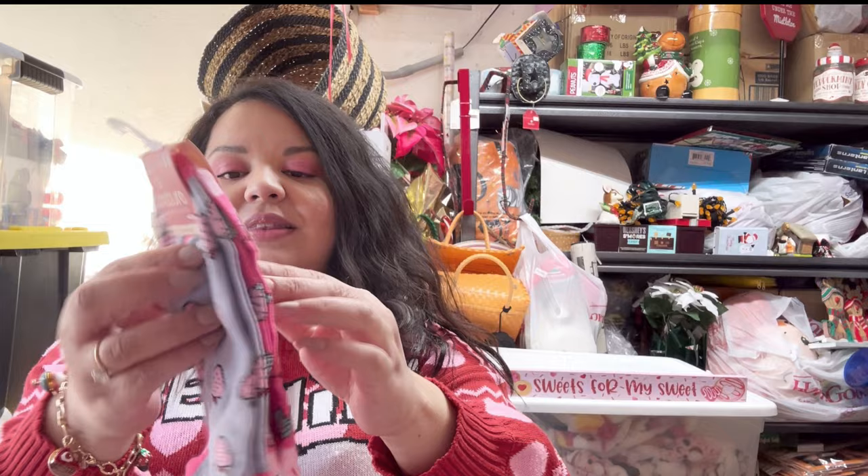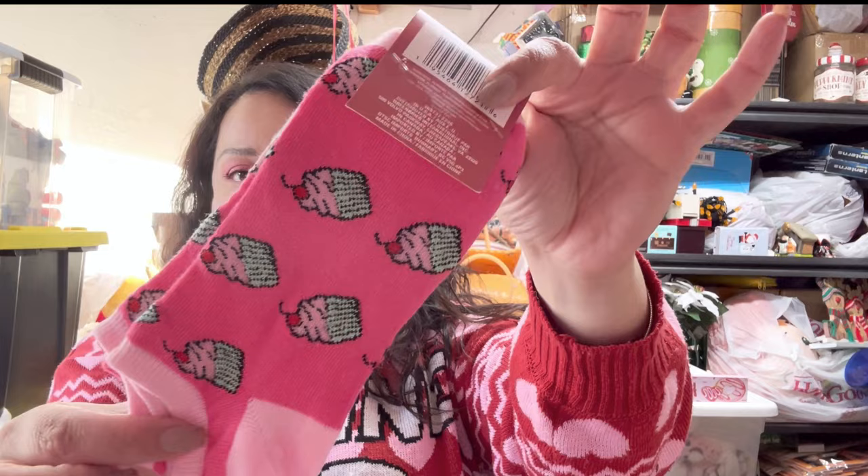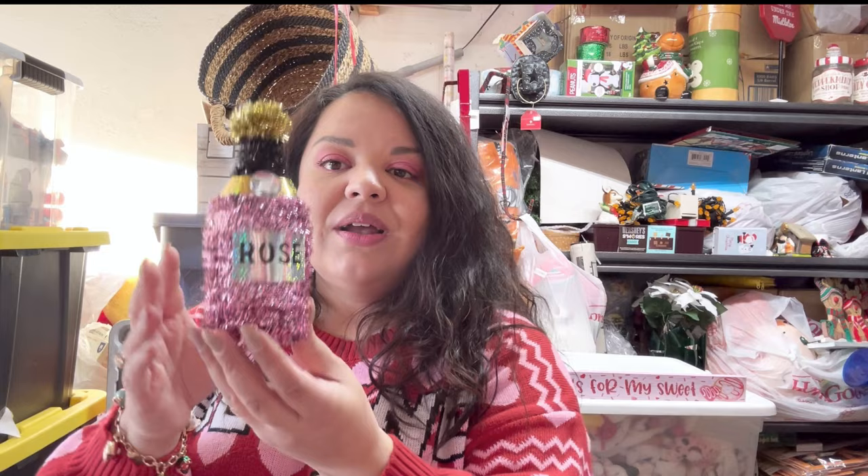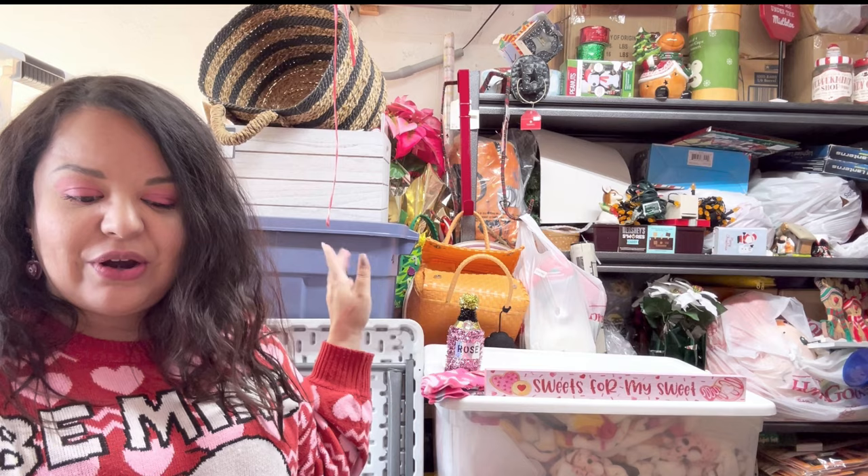I'm also including this pair of socks — these are cute for Valentine's Day. One comes with strawberries and one has cupcakes, so you get two pairs. And some of my giveaways include stuff that was mine that I'm not going to use anymore — this is one of those items. It's the tinsel rose bottle. I'm not going to end up using it, so I'm including it in this giveaway. I believe I only used it once — I bought it last year.